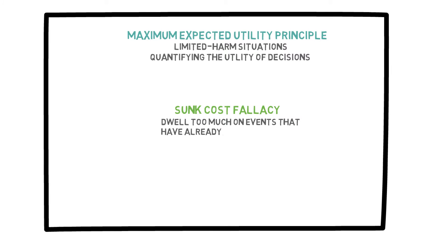In the previous video, we discussed the maximum expected utility principle when dealing with limited harm situations. I mentioned that the theory is relatively simple, but in real life there are some issues we need to be aware of, such as quantifying the utility of decisions. We may need to practice this to get the hang of it. The other issue was the sunk cost fallacy, which is when you dwell too much on events that have already happened and let them cloud your judgment for future decisions. Here, I would like to talk about a different method for decision making that can be used when the expected utility method is not easy to apply.